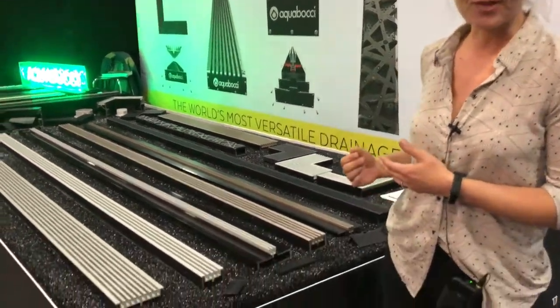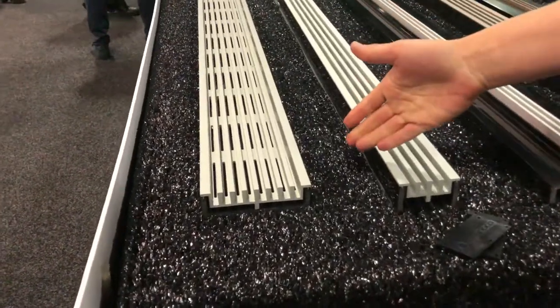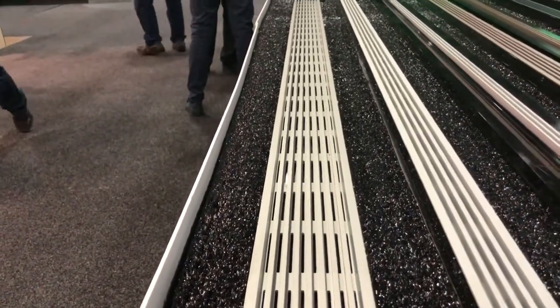Hi, my name's Sarah and I'm from Aquabocci Drains. I'm here at the Sydney Home Show and going to tell you a little bit about our drains. This is the A30 drain, perfect for pools, balconies, courtyards, driveways, as well as bathrooms.